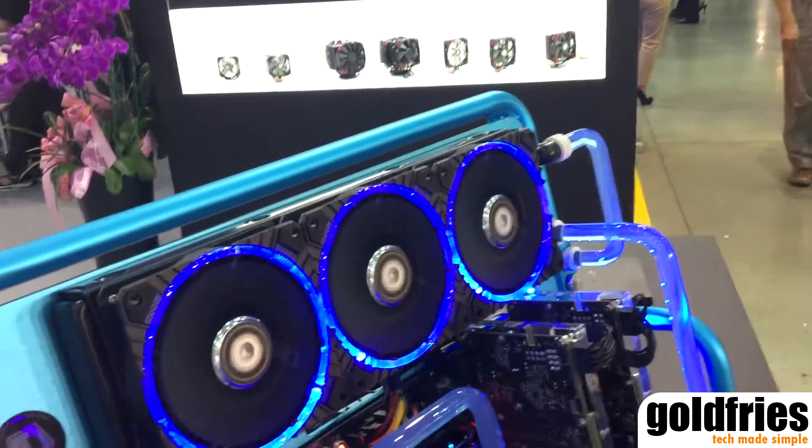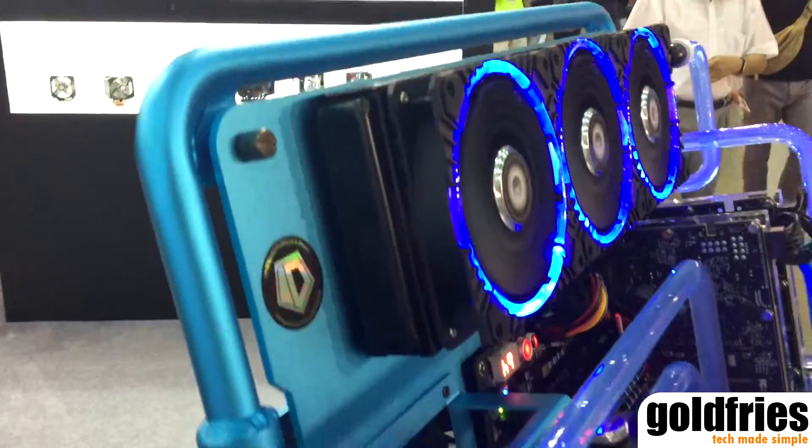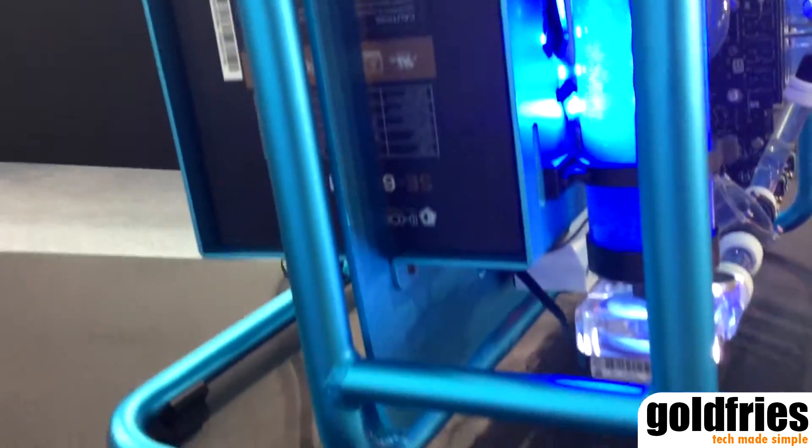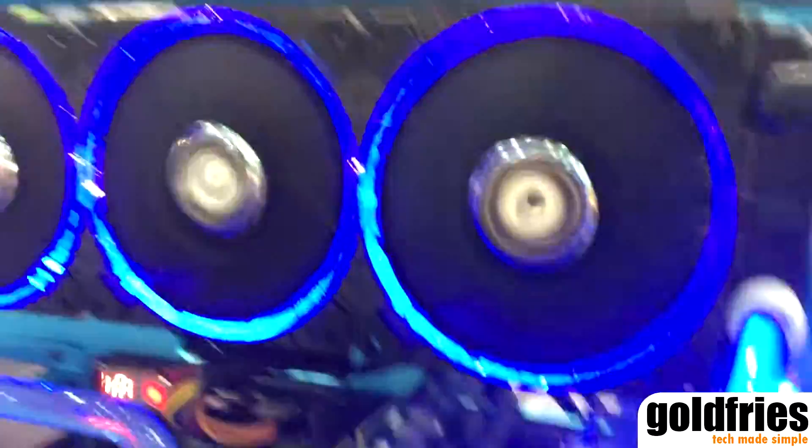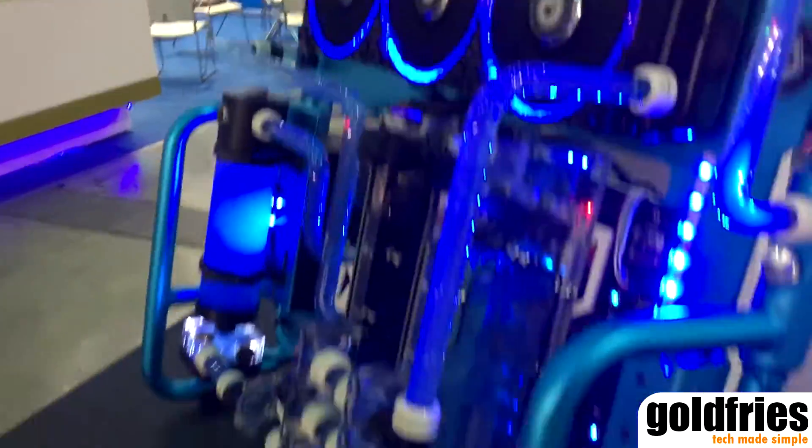At the other end of the booth is the Stream Three. As you can see, it's in a blue accent, and again this model looks a bit like something you put your books on.